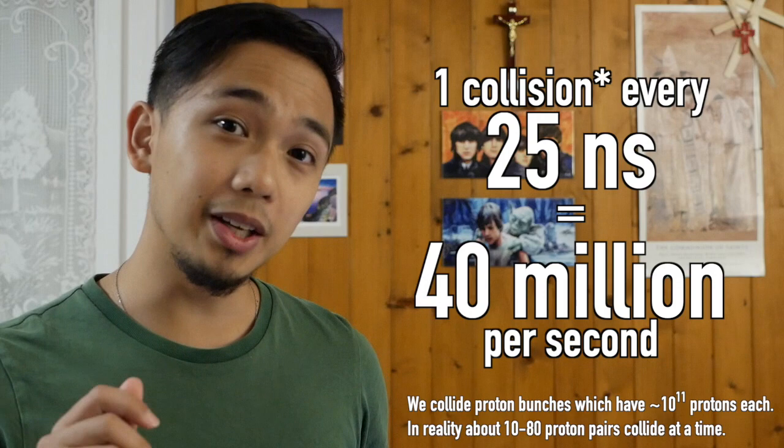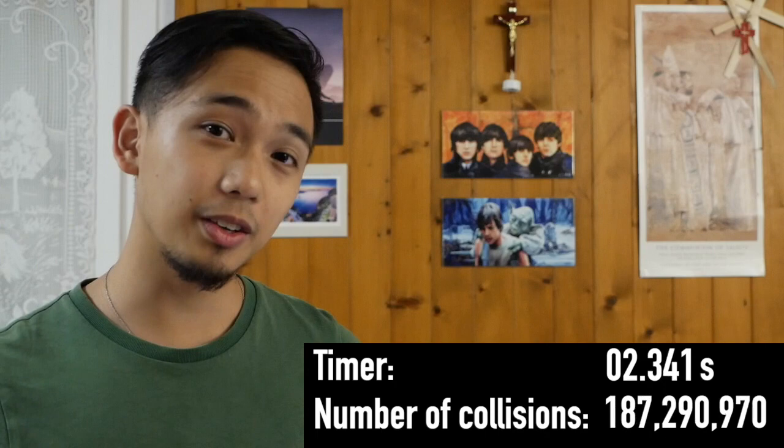To understand what a trigger is and why we need it, first we should understand our data-taking conditions. At the Large Hadron Collider, we collide protons into each other, and then we use big specialized detectors like my experiment, ATLAS, to take pictures of these collisions so that we can study them later. These collisions happen once every 25 nanoseconds — that's 40 million per second — meaning that in the time it takes for this 12 and a half second timer to run out, we will have collided protons 1 billion times.